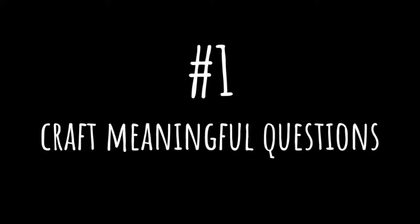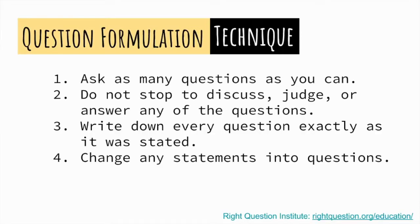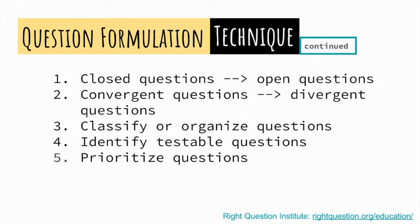The first step to transitioning to a knowledge-able classroom is to teach students how to craft meaningful questions. Using a prompt at the beginning of a unit — such as a statement, an image, or a short video — is a great way to ignite curiosity. Then, using the question formulation technique, students begin the process of asking questions, refining them, and then prioritizing them until they reach their driving question.